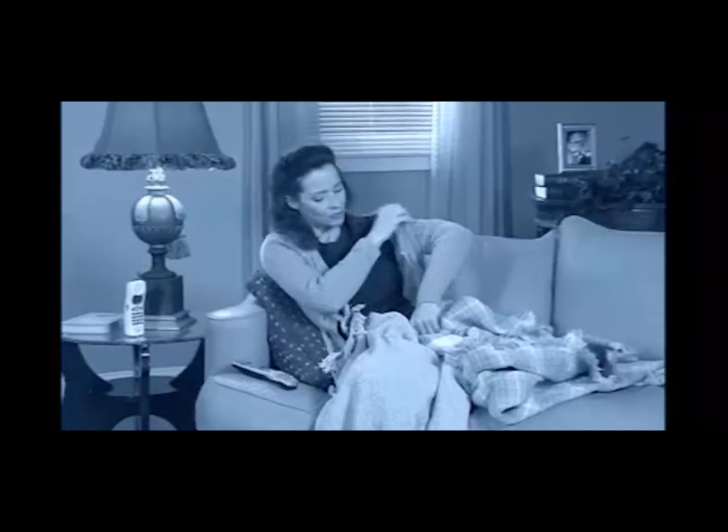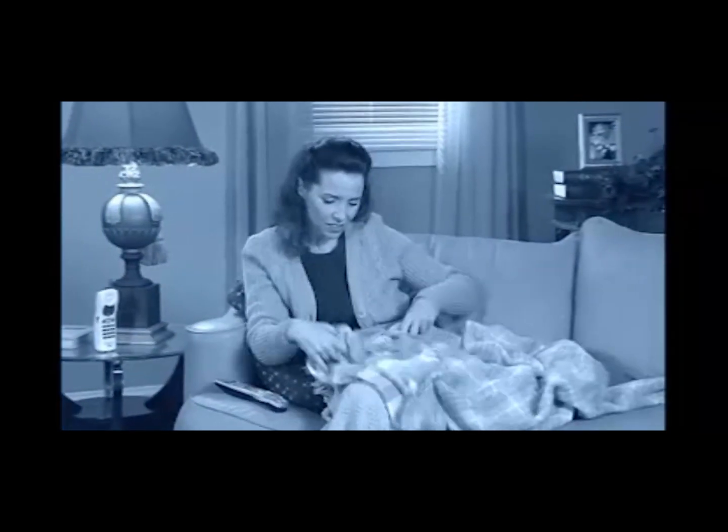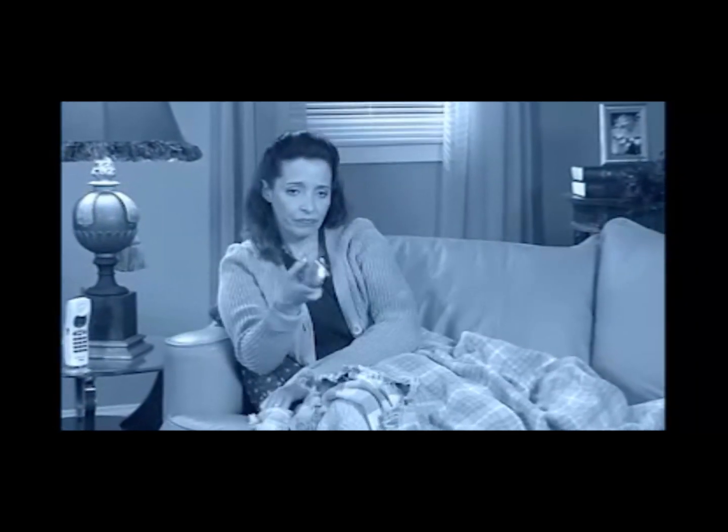You want to stay warm when you're feeling chilled, but you don't want to raise your heating bill, so you pile on some blankets and maybe a sweater or two. There's got to be something better you could do.